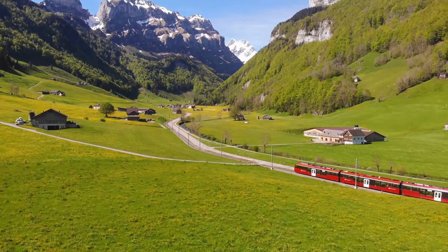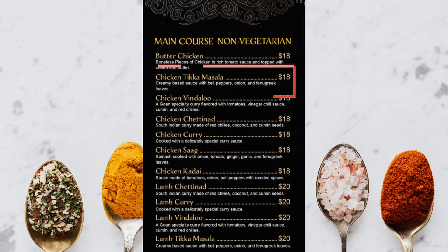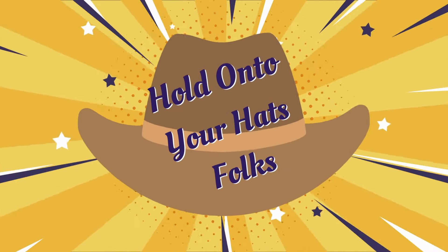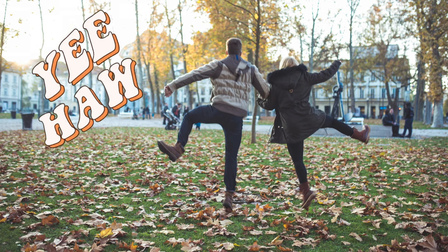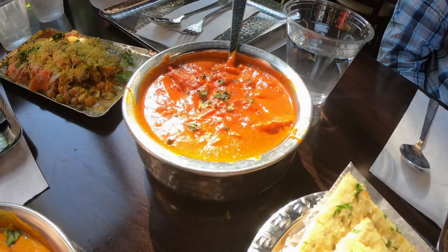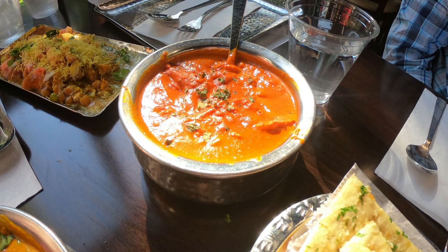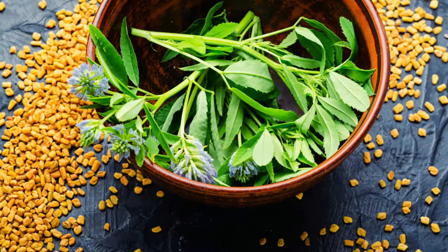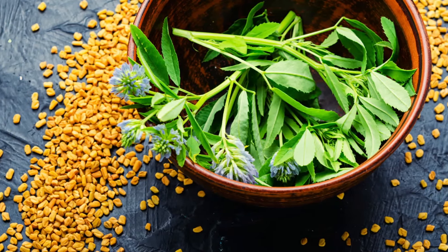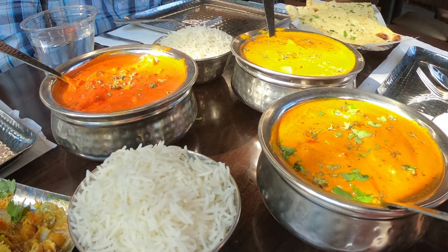It's time to keep this flavor train rolling. Our next stop at Spice Express Indian Kitchen is the one and only chicken tikka masala. Hold on to your hats folks, cause this dish is a classic that'll have you hollering yeehaw. Picture this: succulent pieces of chicken grilled to perfection and then smothered in that creamy dreamy sauce. And this sauce is a flavor fiesta with bell peppers, onions, and a touch of fenugreek leaves to kick it up a notch. When you take a bite of this chicken tikka masala, it's like a flavor explosion that dances on your taste buds.